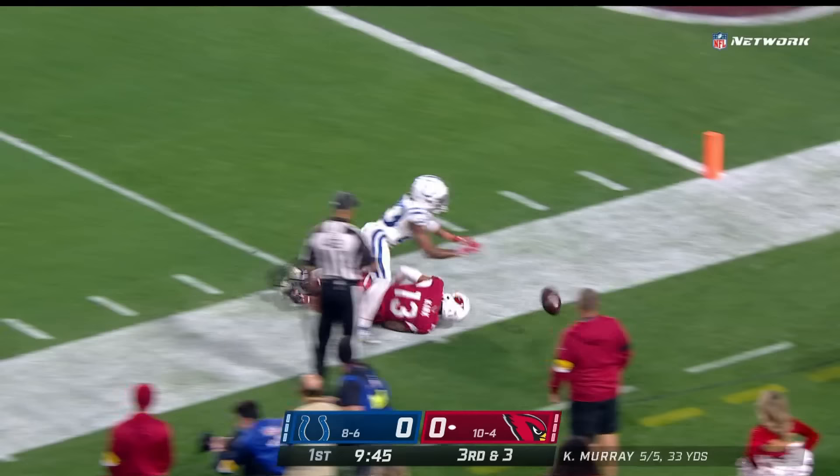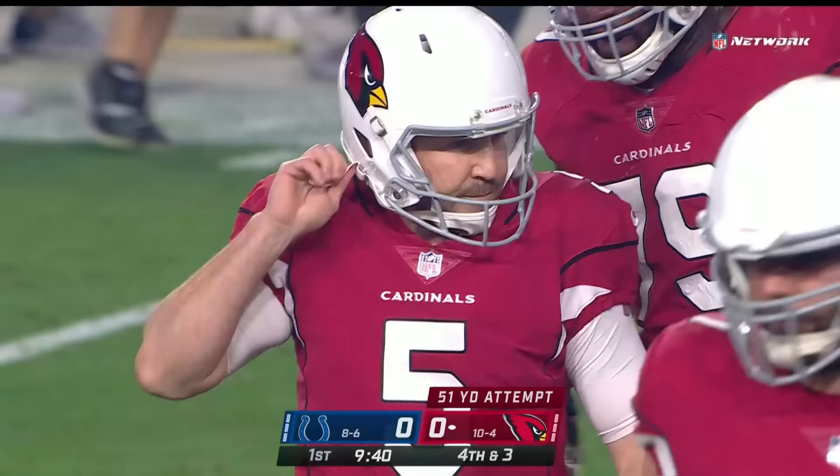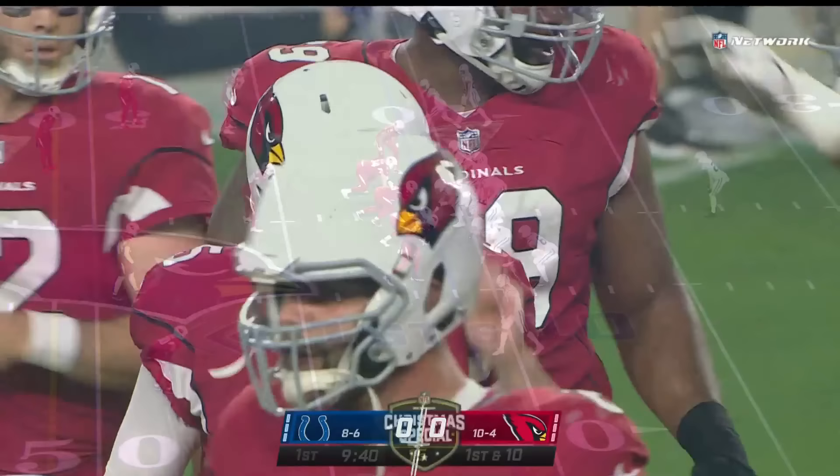Colts showing pressure and bringing it again. First throw down the field — Christian Kirk couldn't pull it in. He tries a field goal from 51 yards. He's made more from this distance than anybody in NFL history, but he misses this one wide to the left.